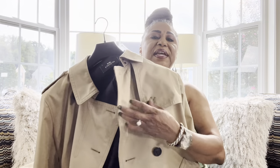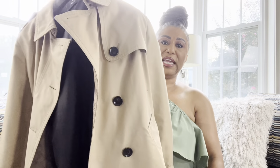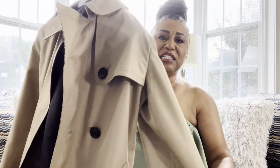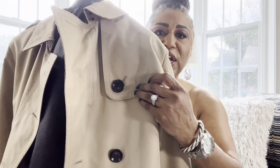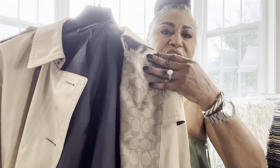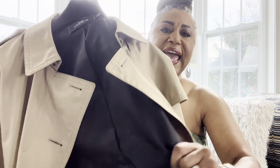The first thing I picked up is this Coach trench coat. It's a short one — it comes down to past my thighs. It's very nice and very substantial. I love the buttons, the overlap, and the inside has this beautiful brown detail with their signature print right here.